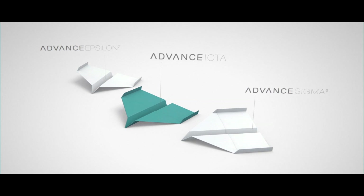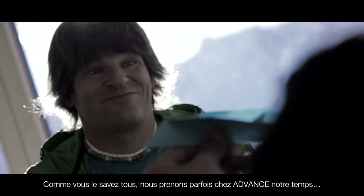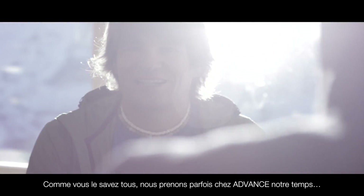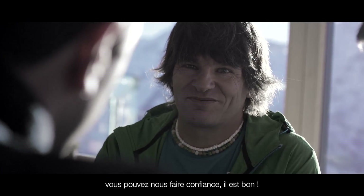Did you see the performance? And super safe. As you know, at ADVANCE sometimes it takes a little bit longer, but if we are all happy with the new product, you can be sure it's good.